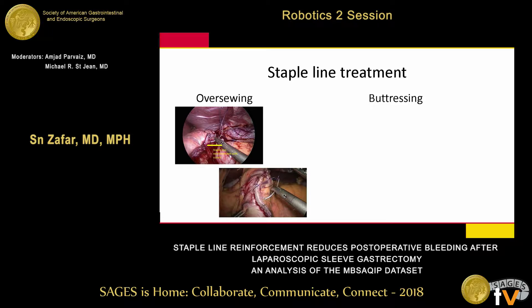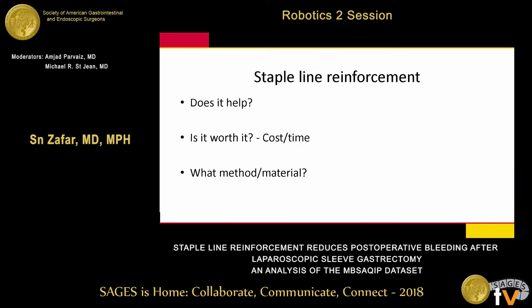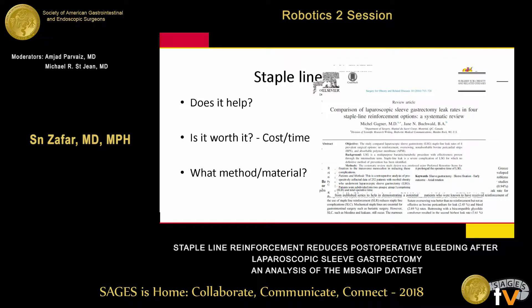With over-sewing, you use absorbable suture material and over-sew the staple line. With buttressing, there are various commercially available products to promote hemostasis and prevent leaks as well. Staple line reinforcement is widely studied, but we still don't know: does it help? Is it worth the cost, time, and effort? And which method and material works best?